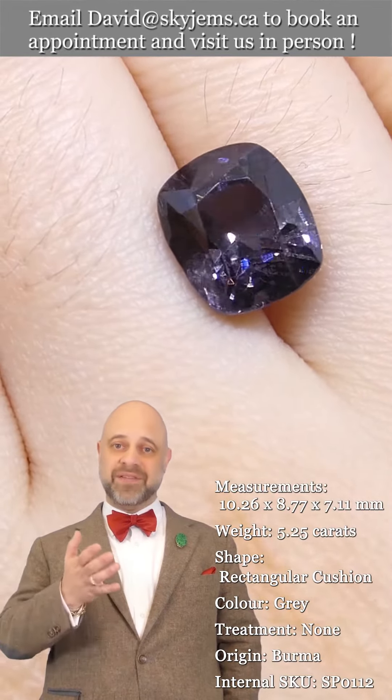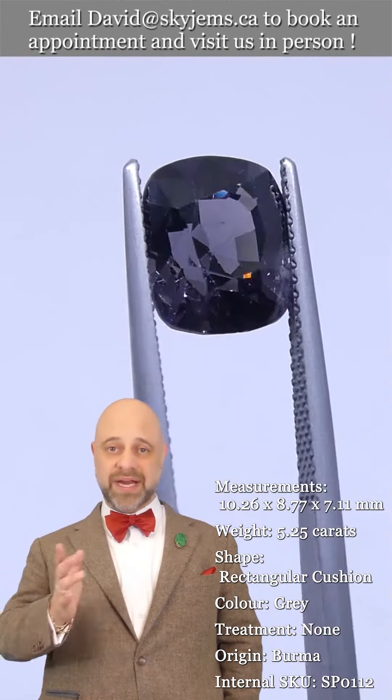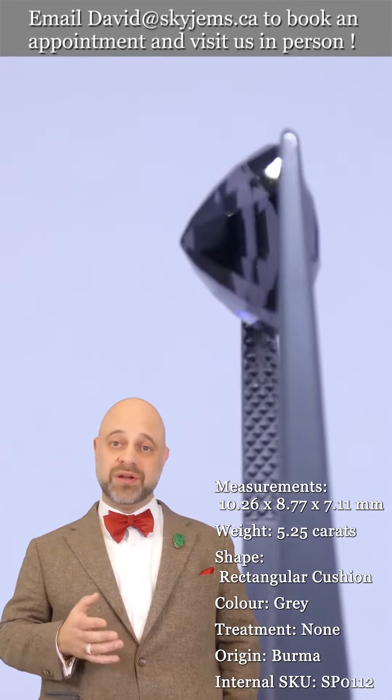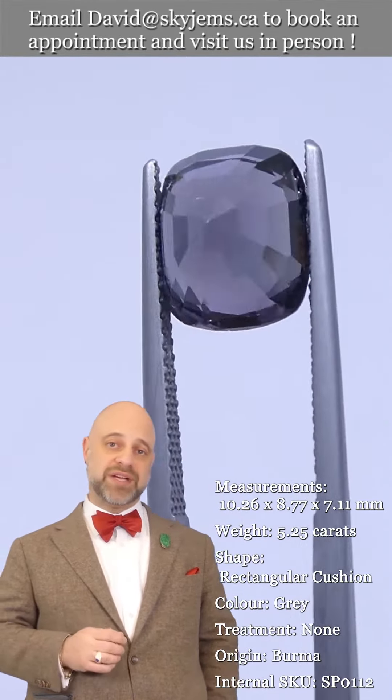If you're interested in creating a gorgeous piece of jewelry with this or any of the gems we have in our collection, we'd love to be the ones to do it for you. Please reach out and tell us a little bit about what it is you'd like to create. We can usually get you a quote within one business day.